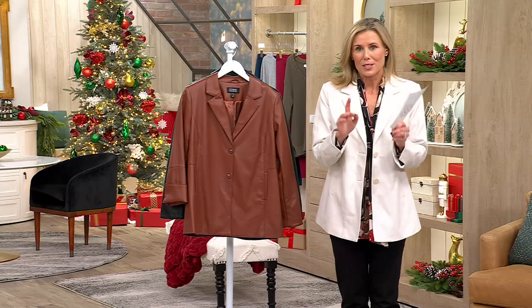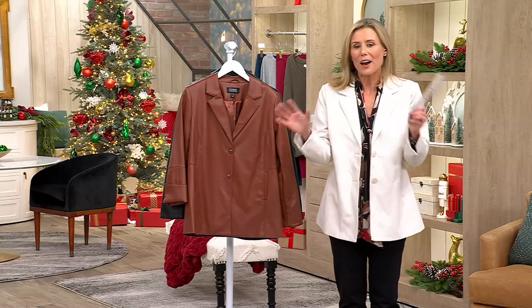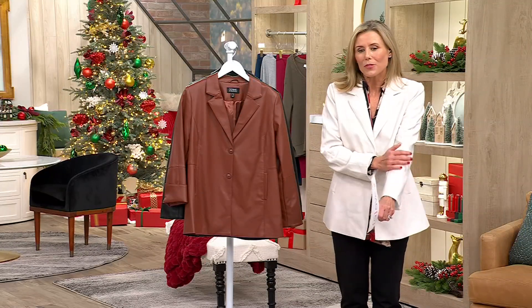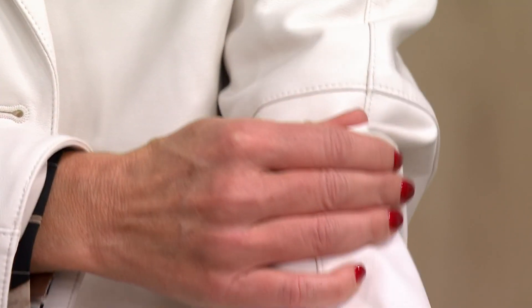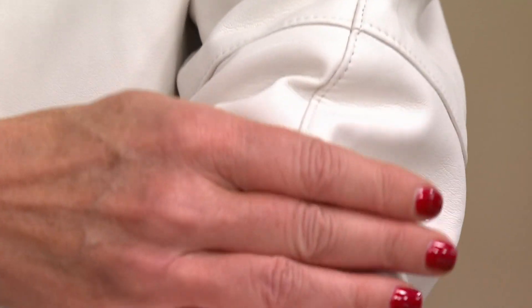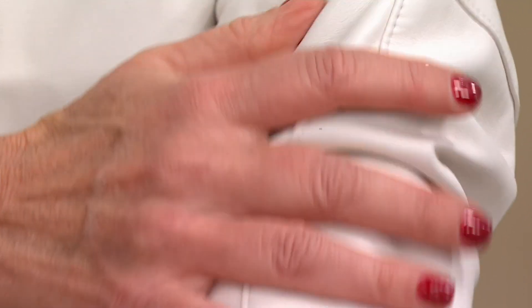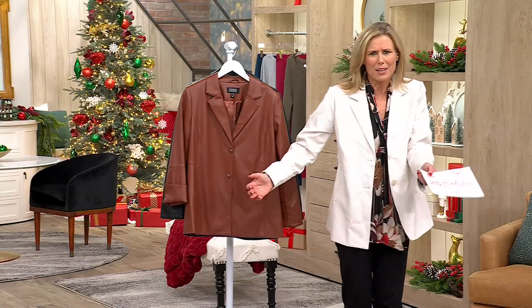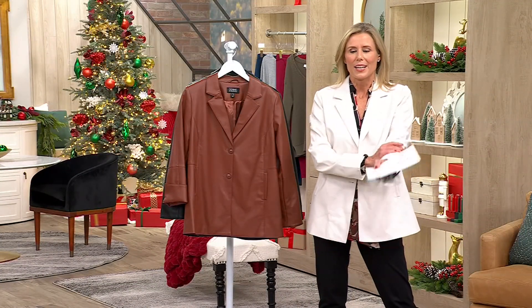Dennis mastered his faux leather. He masters everything — his faux fur, his outerwear — but what he did with the faux leather, he worked on this for five years. When you first receive this, it is like nothing you've ever felt. When you go in the store and touch a faux leather jacket, it feels like plastic — it's stiff, you can't move your arms. With this, look how soft it is. It is like butter.